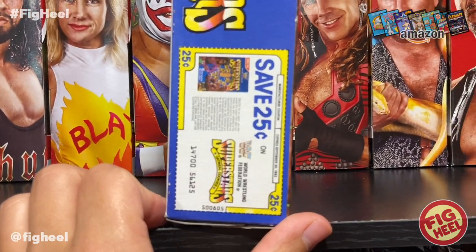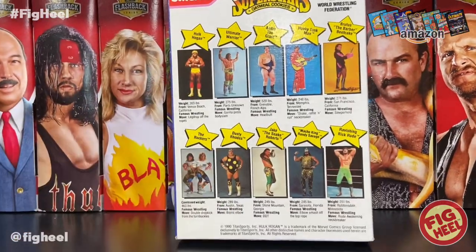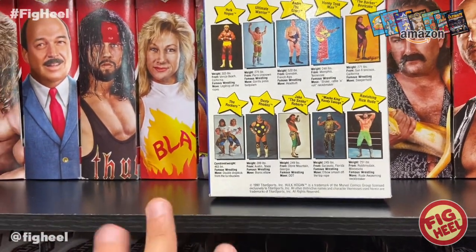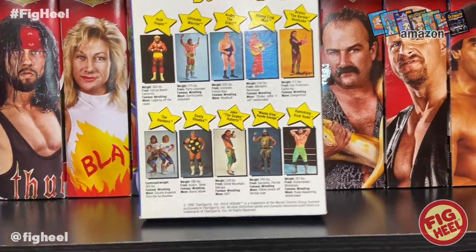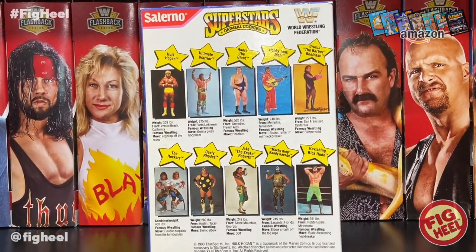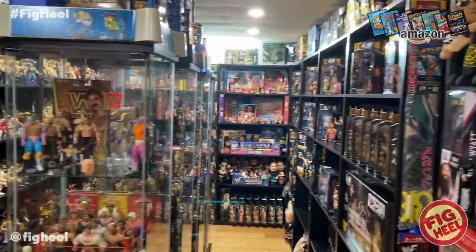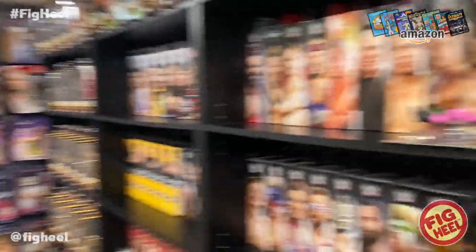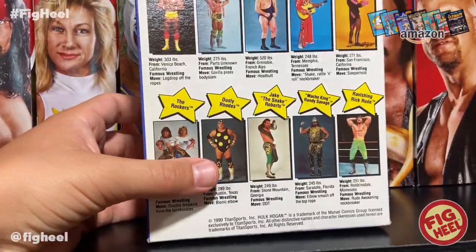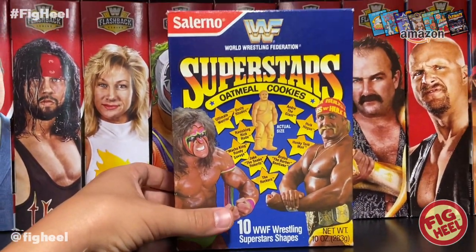The wrestlers included are Hulk Hogan, the Ultimate Warrior, Andre the Giant, the Honky Tonk Man, Brutus the Barber Beefcake, the Rockers, Dusty Rhodes, Jake the Snake Roberts, Macho King Randy Savage, and Ravishing Rick Rude. It features a little bio on all of them. Super cool, super nostalgic and unique. We're redoing the Heel Cave this summer so I'll figure out where to display it. It's from 1990, was pretty cheap, and even had a 25-cent coupon on the next box.